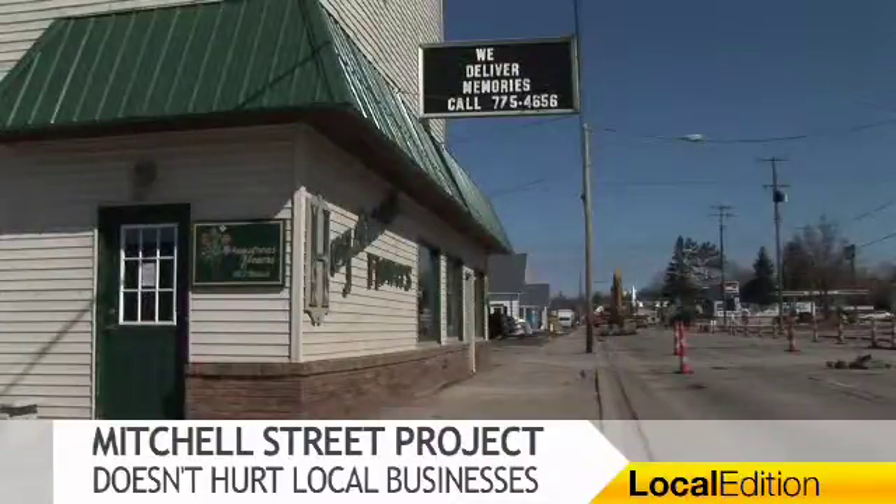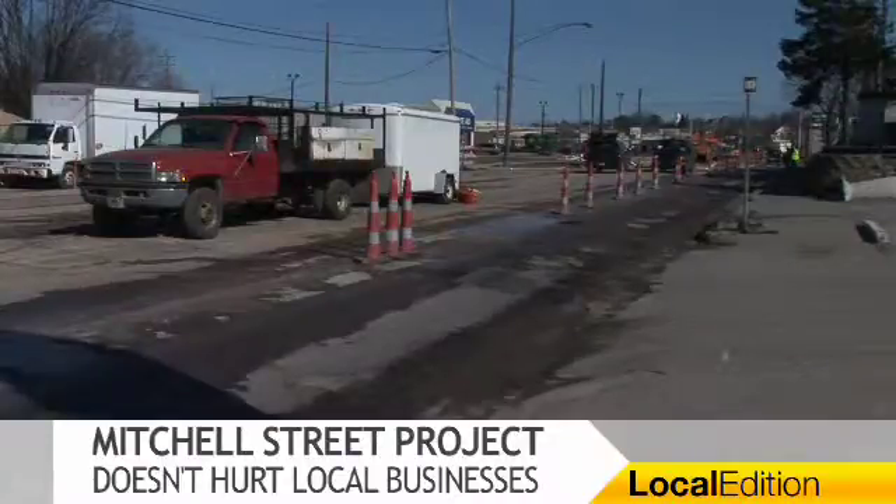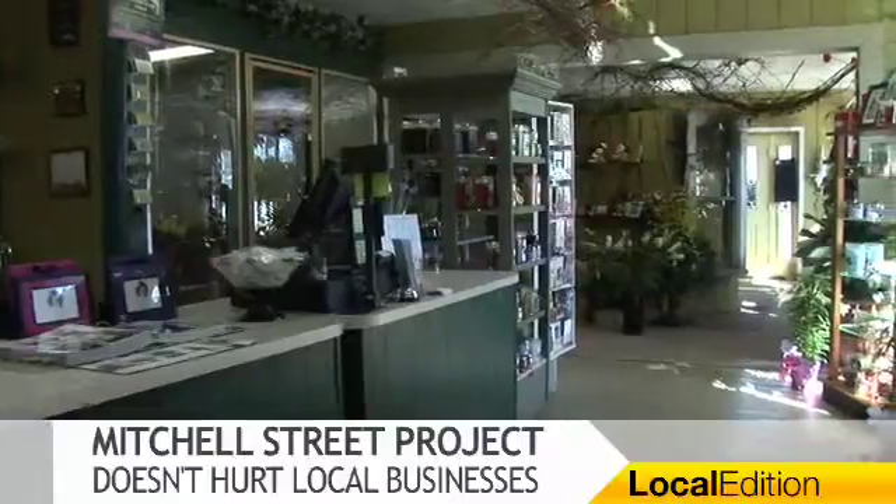Hagstrom's Flowers is located on a stretch of Mitchell Street that's currently closed down. And despite minor difficulties caused by the road closure, they said the construction isn't hurting them. We've seen some customers and delivery vehicles having a tough time finding their way around down here because they have to go back north, and it makes it a little bit trickier to maneuver. But for the most part, everybody's been pretty okay with it.